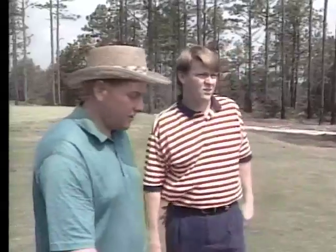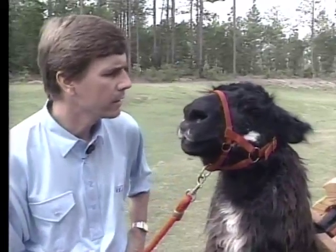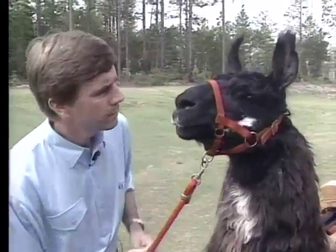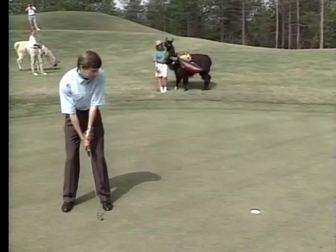A good man caddy can be the source of advice and encouragement. 'You got 58 over the bunker.' 'What's it from the bunker to the flag?' 'About 60 feet.' Llamas know when to keep their mouths shut. 'We got 58 to the bunker. What do you think it is from the bunker to the flag? Billy? Billy? Help me out here. In English.' Human caddies are familiar with the subtle intricacies of the game. A llama caddy wouldn't know the difference if you used the driver in this spot.